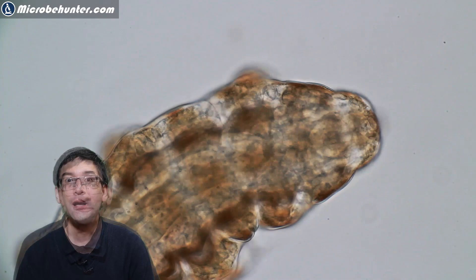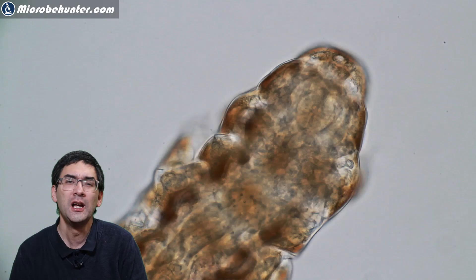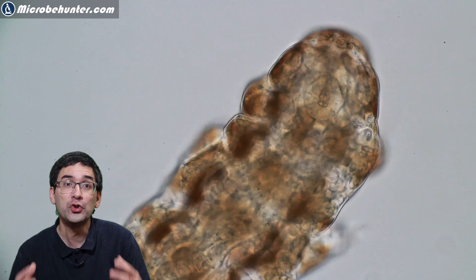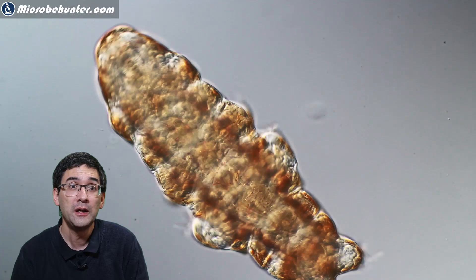Who discovered tardigrades? There are probably two people who first saw them. The German naturalist Johann Konrad Eichhorn was probably the first, on the 10th of June 1767. But he did not tell anyone about his discovery — only eight years later did he publish something, and in that book he mentioned that he had seen tardigrades before.